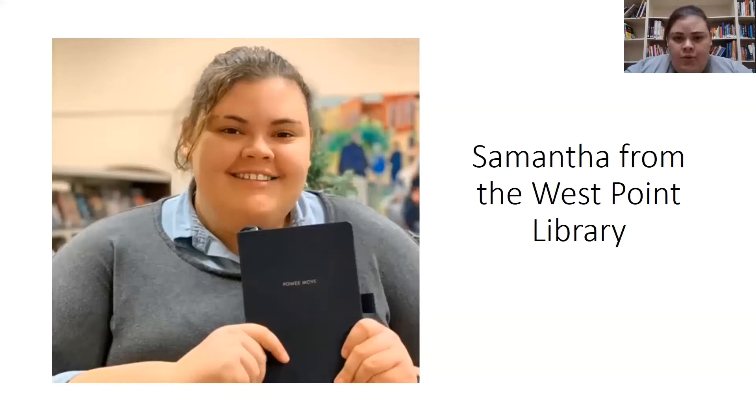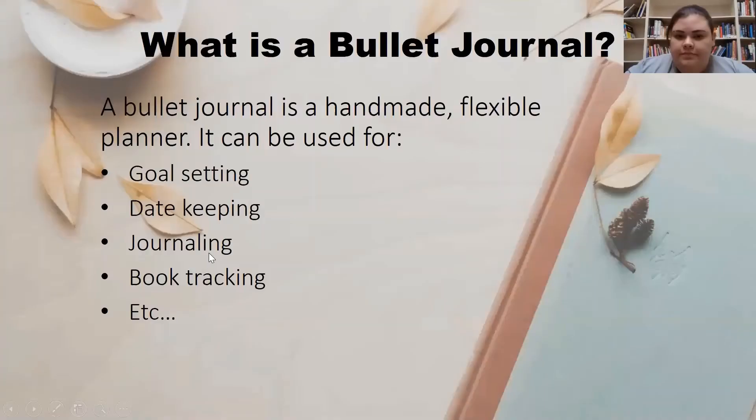I've been bullet journaling for about two years now. I usually use it to help myself keep on track for school or work things, but I also use it as a creative outlet and a way to record my year for posterity.